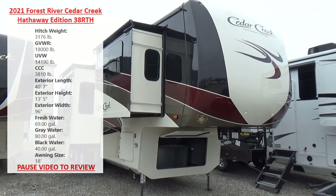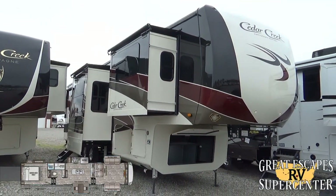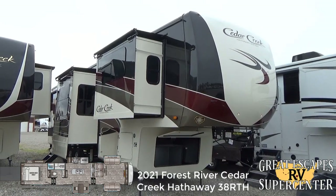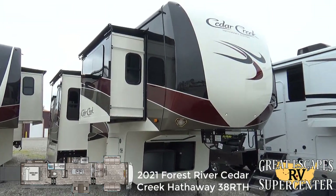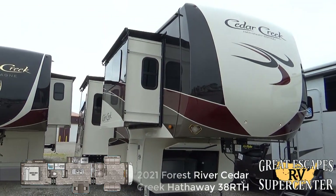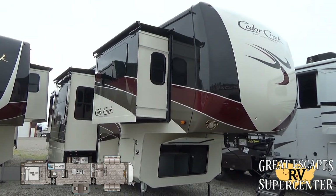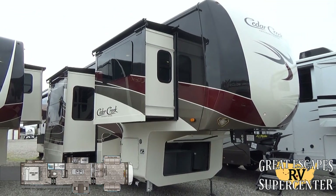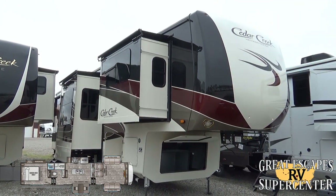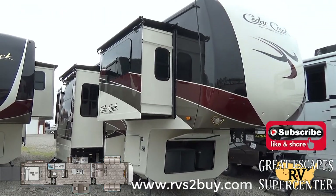Good afternoon everybody, this is Chris Frey coming at you from Great Escapes RV Supercenter. It's my pleasure to show off to you guys today a 2021 Cedar Creek Hathaway Edition, the 38 RTH floor plan. This luxury fifth wheel slash toy hauler is loaded with incredible bells and whistles. This RV is located at 5750 Highway 62 West in Gasville, Arkansas. You can give us a call or text at 870-471-9471 and check out all of our inventory at www.rvstobuy.com.